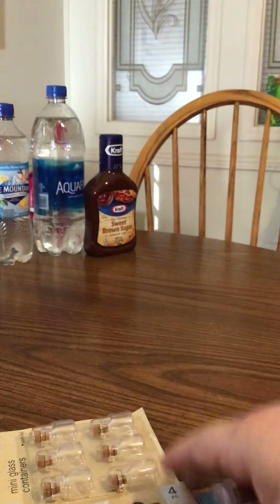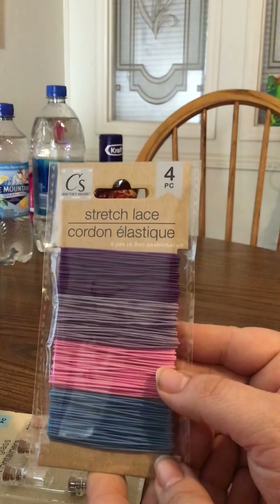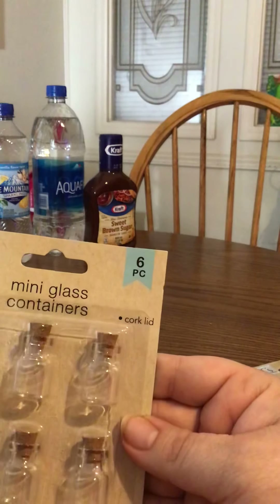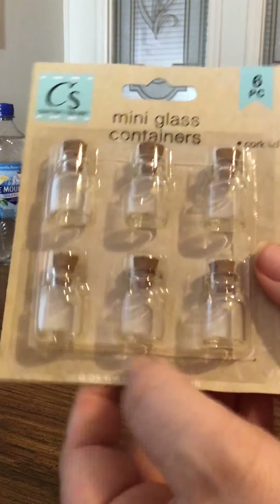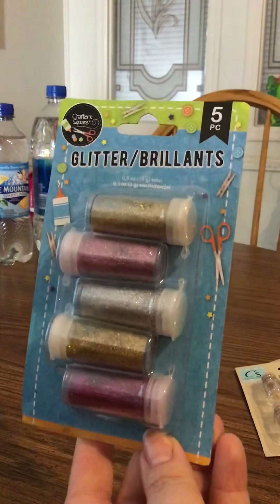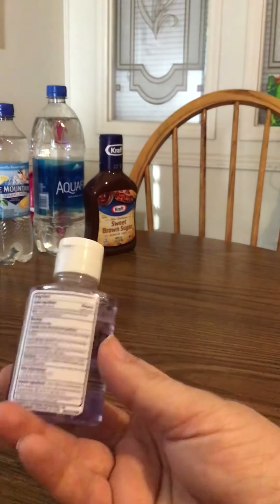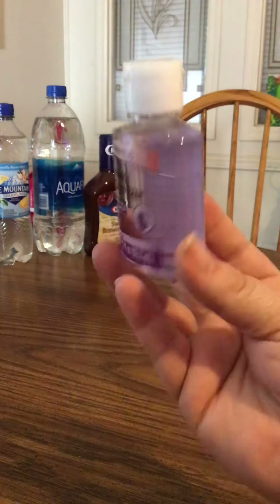My daughter got some things to make little necklaces for her and her friends — angel dust necklaces. So she got the Stretch Lace 4-Pack, some Crafter Square Mini glass containers by Greenbrier, and some glitter for the fairy dust to put inside. I also found some more hand sanitizer — I got a two-pack. Always need that lately.